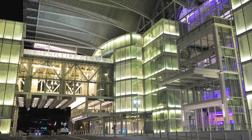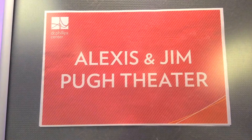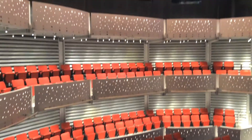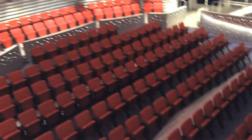Glass and light are key components of what gives the Dr. Phillips Center its distinctive look. Inside, the Alexis and Jim Pugh Theater is the smaller of two theaters open. This community-sized theater seats about 300 people. It has works of art on the ceiling that give off a glow as the patrons are sitting in there, and I tested several seats, all of which afforded excellent views of the stage.